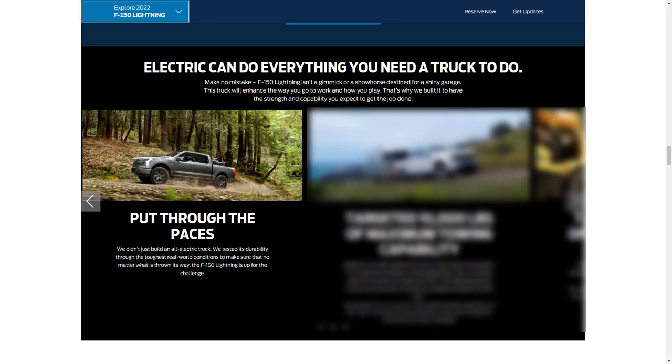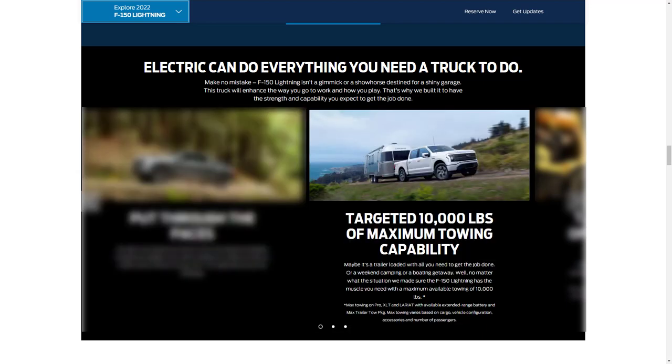Ford says they didn't just build an all-electric truck — they tested its durability through the toughest real-world conditions to make sure the F-150 Lightning is up for any challenge. The F-150 has a maximum towing capacity of 10,000 pounds when you option the Pro, XLT, or Lariat with the available extended range battery and the max trailer tow package.